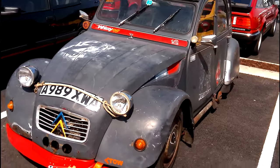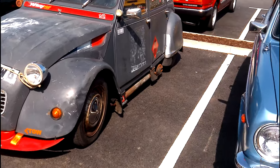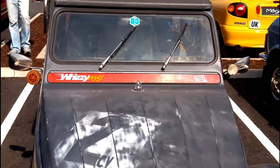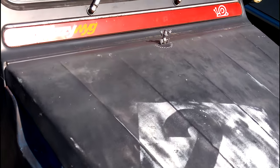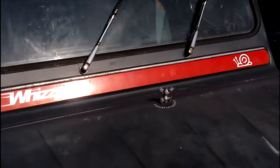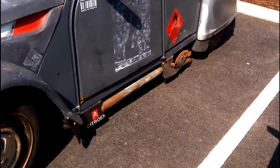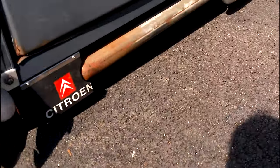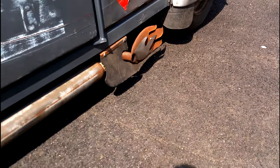There's another 2CV — one appears to be nicknamed Whizzy Wig, and it's seen some action by the looks of it. It's seen some life. And I'm impressed by the side exhaust pipes — they must be the smallest side exhaust pipes I've ever seen.